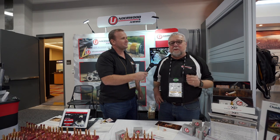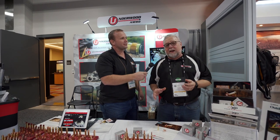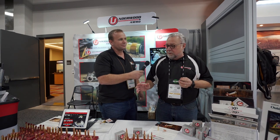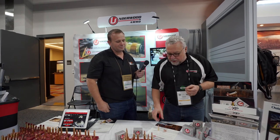We're happy to be here at the SHOT Show and show off our product. We're very proud of it. We've got a wide range of products from rifle hunting rounds, some premium self-defense rounds, a whole variety — just about every caliber that anybody would need.